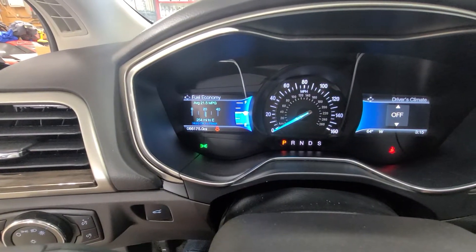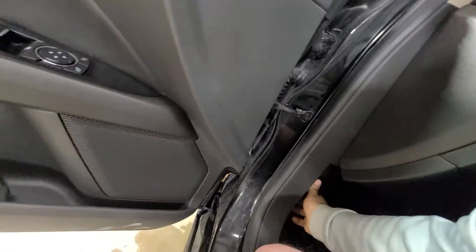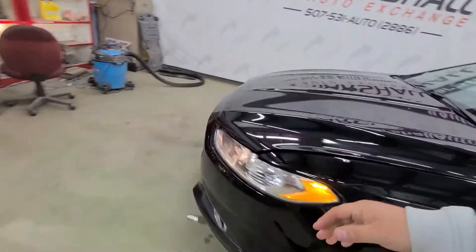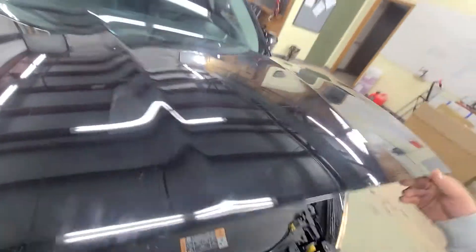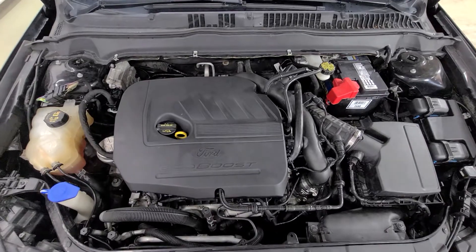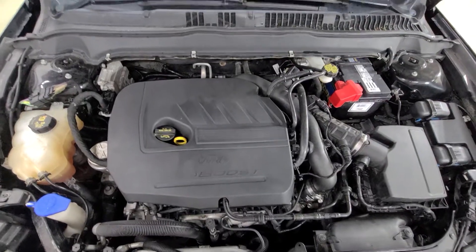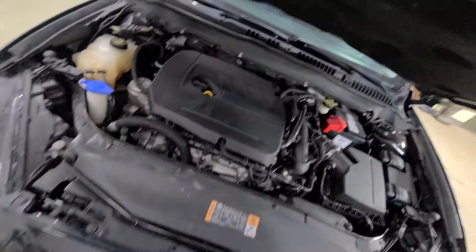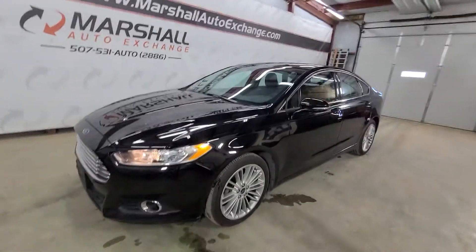No warning codes or anything like that. 66,175 is your exact miles as of today. It's a nice strong-running EcoBoost engine — this thing runs and drives great, lots of power, very snappy. The transmission shifts nice and smooth. Just a good running car.